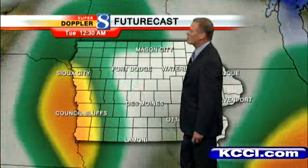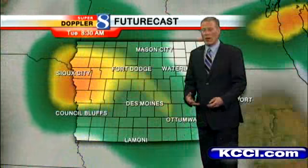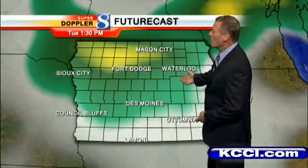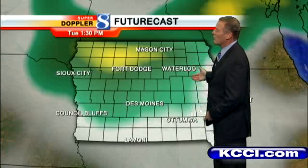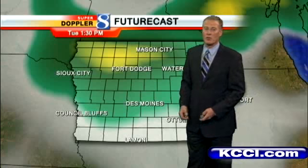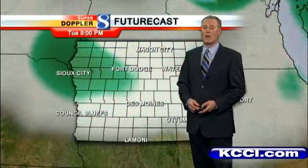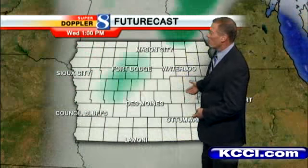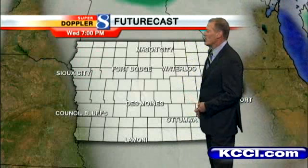For tonight, the area of rain continues, especially across the western half, gradually filling in across central Iowa overnight through the afternoon tomorrow. Most areas, especially from eastern Iowa on to the west, will pick up at least some rain. The heaviest rain will be in the western half of the state. Then Wednesday, a brief clearing in the morning, a few sprinkles, and then mostly cloudy later in the afternoon.